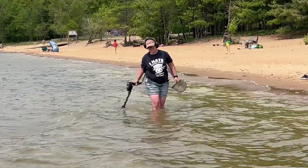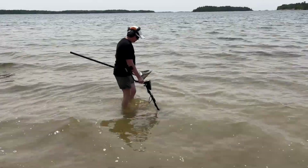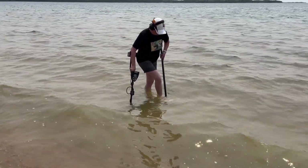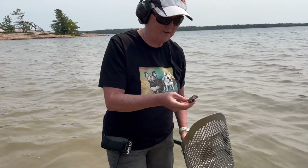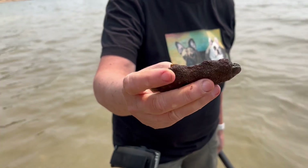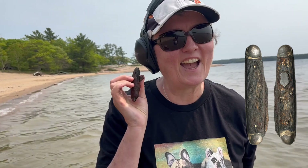We decided to try in the water to see what we can find. And Terri already found a fence. We'll see what else we find. I don't know what this is. Look at it. Oh, maybe it's a pocket knife. Wow, look at all that stuff on there. It's been in there a really long time. We're going to have to clean that up. That's cool. That's a great find. Good work.